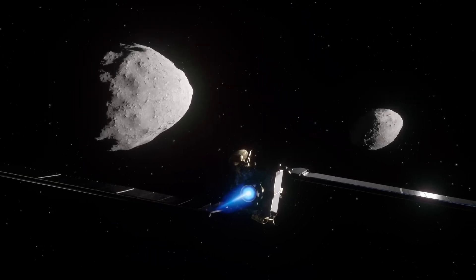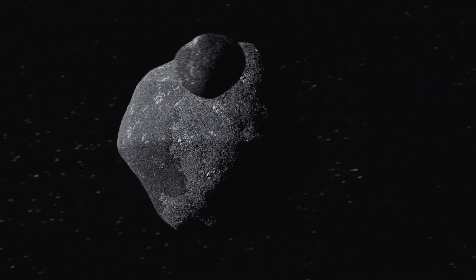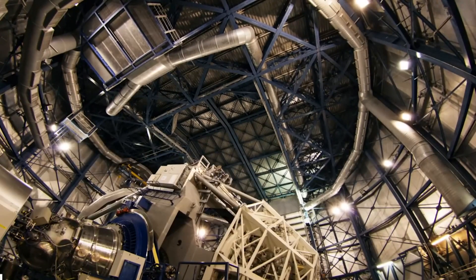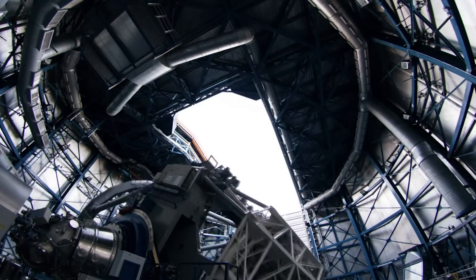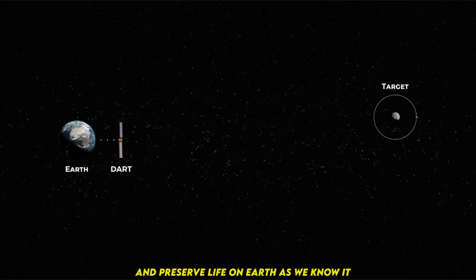This first-of-its-kind mission required incredible preparation and precision, and the team exceeded expectations on all counts, said APL Director Ralf Simmel. Beyond the truly exciting success of the technology demonstration, capabilities based on DART could one day be used to change the course of an asteroid to protect our planet and preserve life on Earth as we know it.